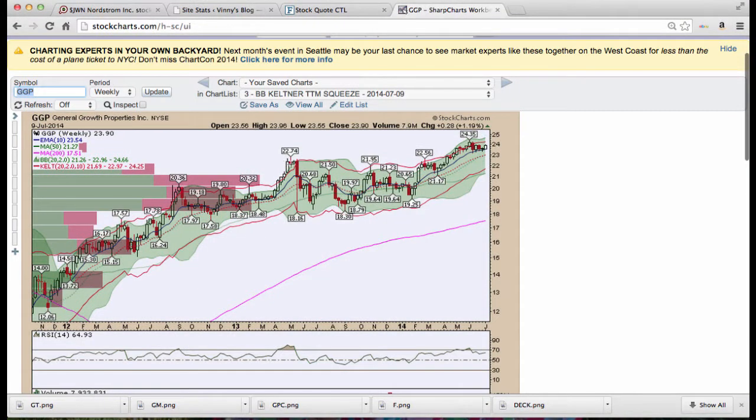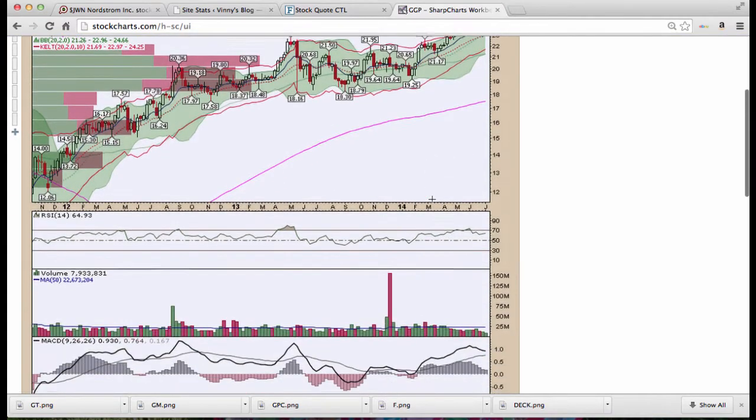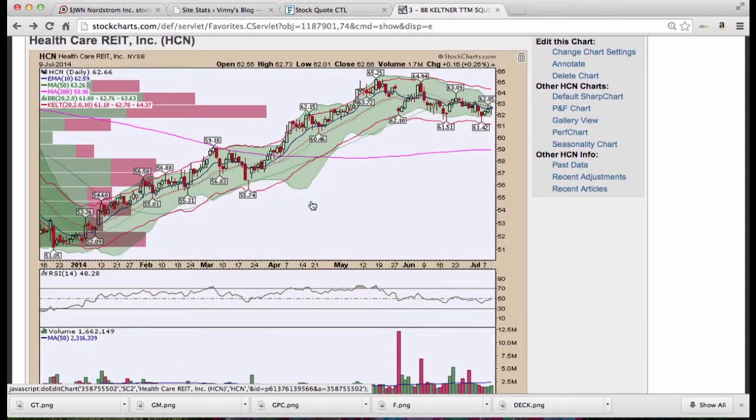General Growth Properties — strong name that had some problems back in 2007-2008. Looking at a weekly chart, we broke out and are moving higher, consolidating along the 10-period EMA, which is what most institutions watch to add to positions. Once we see this level hold, note Bollinger Bands are starting to expand again before contracting entirely.